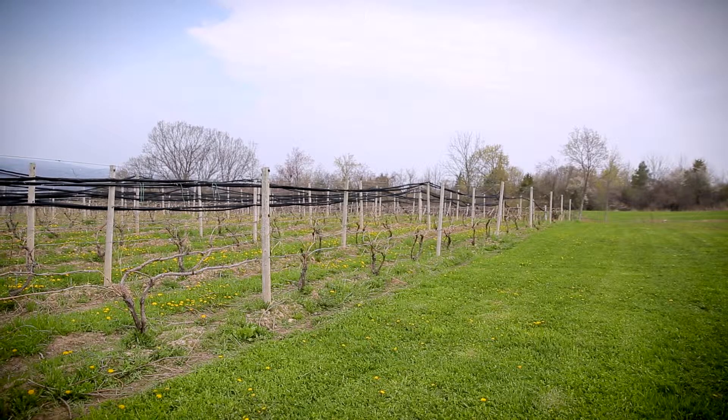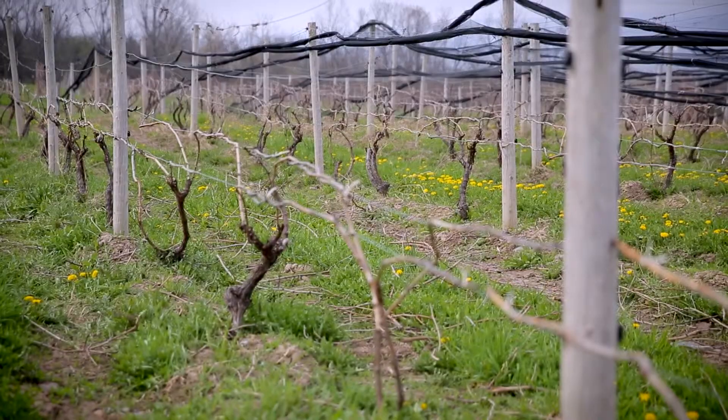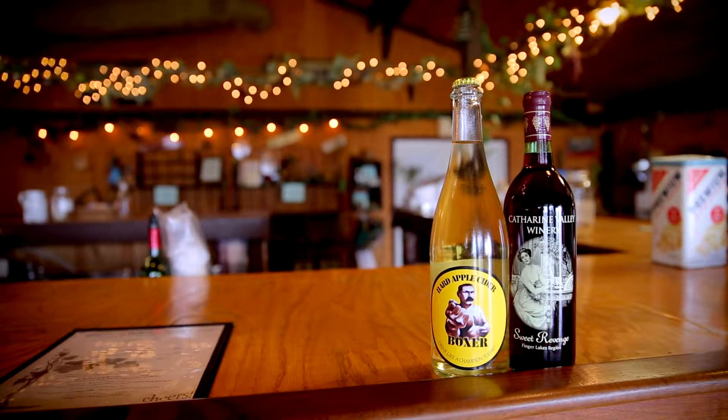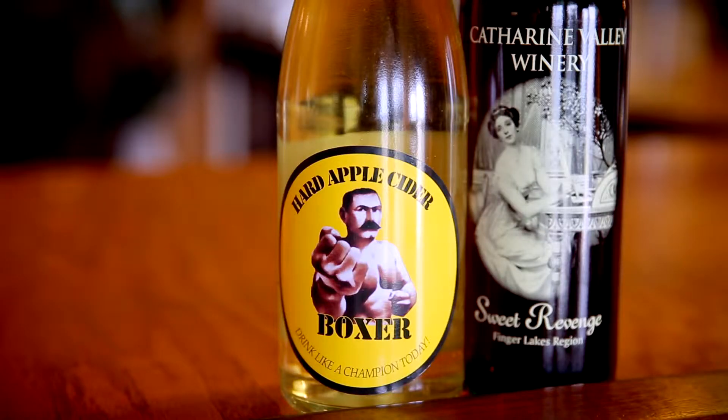We also planted several apple varieties. We focused on heirloom apple varieties that are good for hard cider production, which leads perfectly into Boxer Cider. Boxer Cider is a unique package. We put it together probably five years ago, and we've been using antique apple varieties that were developed in the 17th century — made for hard cider production only. They don't taste very well when you just eat them as fresh fruit, but as cider, they're incredible.